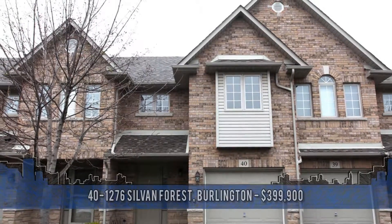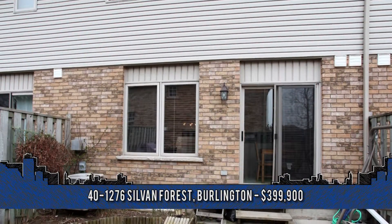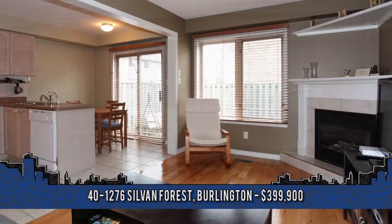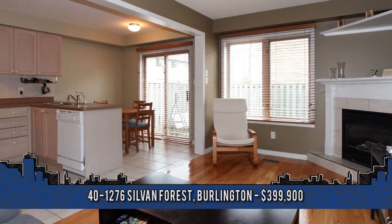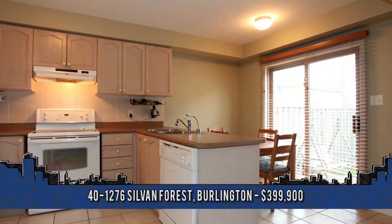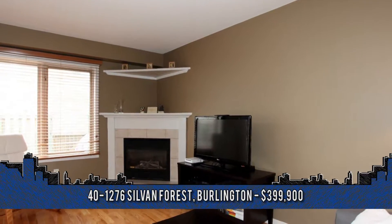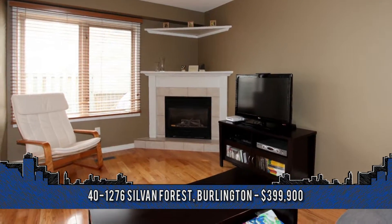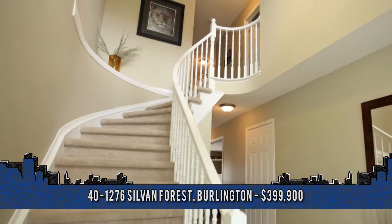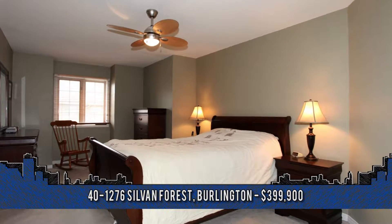This fantastic starter home is situated in a desirable Burlington area. Welcome to 1276 Sylvan Forest, unit number 40. You'll enjoy an open foyer that leads to a great eat-in kitchen with walk-out to the backyard, ideal for summertime enjoyment. This home features hardwood floors in a living and dining room, in addition to a gas fireplace. A curved staircase leads you up to the master bedroom with private three-piece en-suite — no need to share a bathroom — with two other great-sized bedrooms.